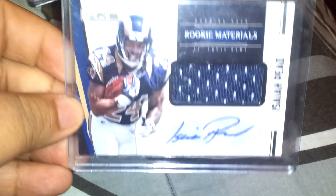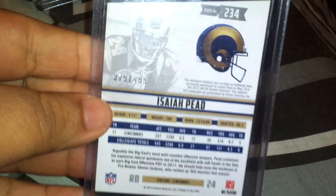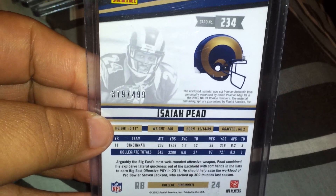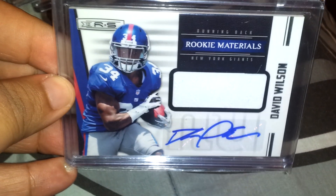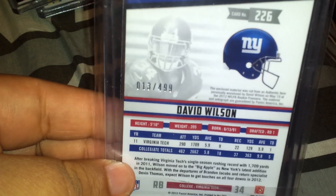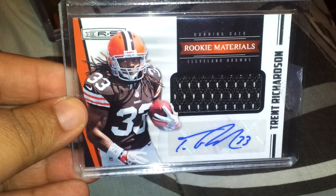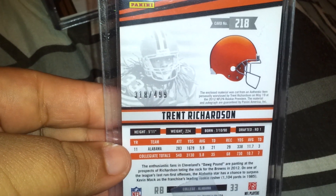Next few out of Rookies and Stars: Isaiah P jersey auto, 379 out of 499. I'm sort of doing a PC on the running backs from Rookies and Stars, so these will be pretty hard to get off me. Next, David Wilson jersey auto — this guy had a breakout year and should be a star next year. Number 13 out of 499, real nice card. Then Trent Richardson, Rookies and Stars jersey auto, 318 out of 499. Some of these are going to be pretty hard to get off me.